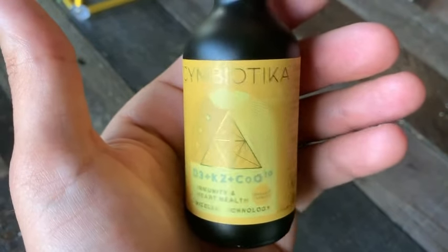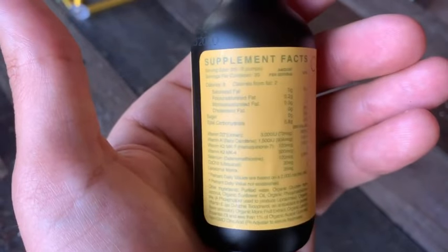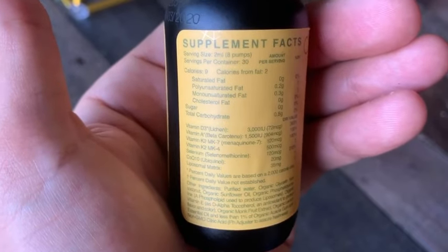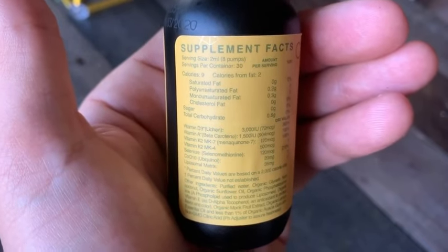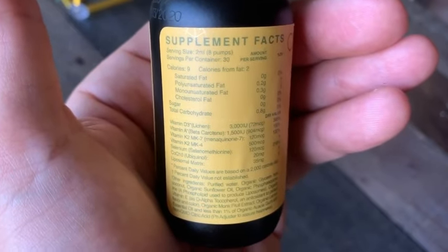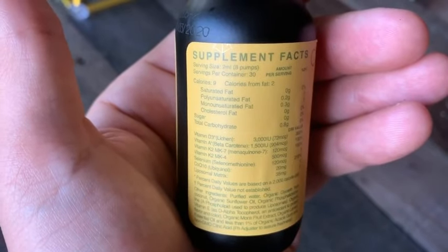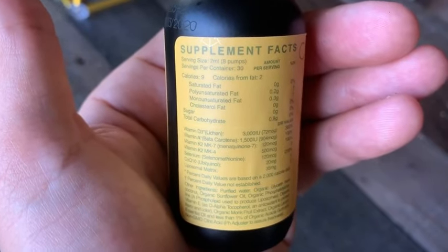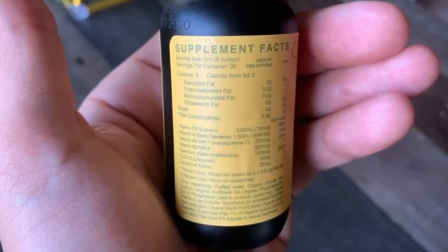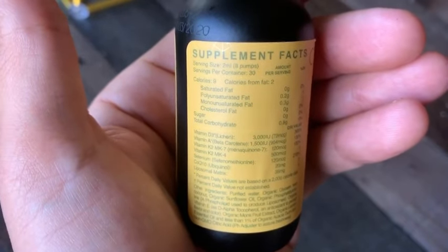D3K2 CoQ10, Micell Technology, Organic Lemon. Our D3 is licensed and trademarked from Vitashine. It comes from a fungi-crossed algae and extracted using methods not using solvent. It's the only vegan licensed acknowledged form of D3 — so it's not coming from sheepskin, and it's not some synthetic garbage that causes problems in the body.